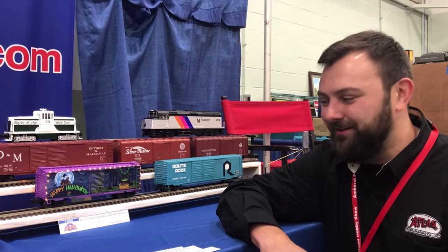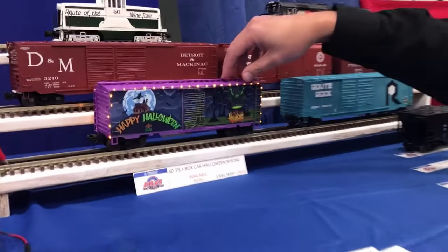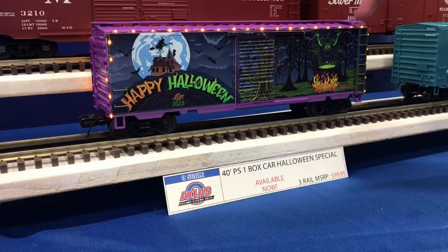Hey everyone, it's Matt from Atlas. We're here in our York booths for the fall TCA meet. I have here our Halloween holiday car. This is part of our lighted car series for all holidays. This is a spooky treat.